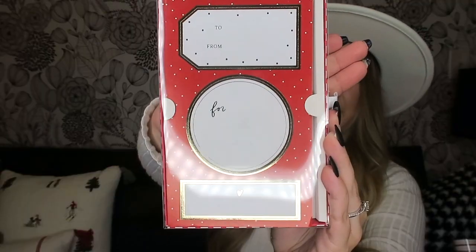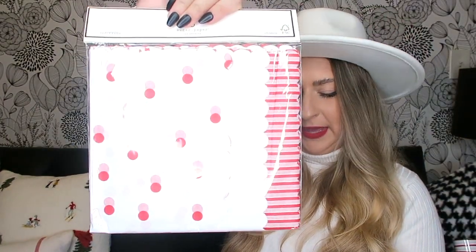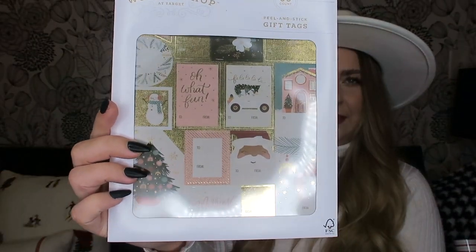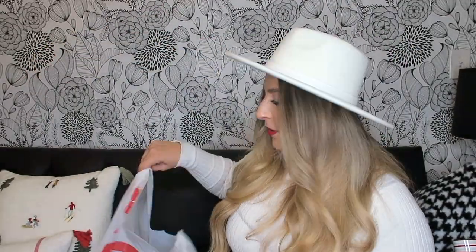Moving on to more of the wrapping items — these are the gift tags I got, just gold and really simple and pretty. I got tissue paper for inside my wrapping, which again matches everything. I also got these gift tags that are pink and really cute — kind of fits the theme. And I picked up a bag of bows because you can never have enough bows.